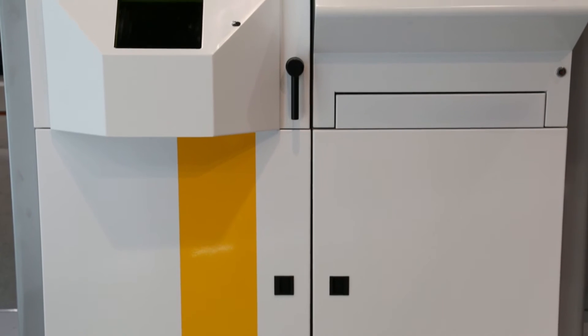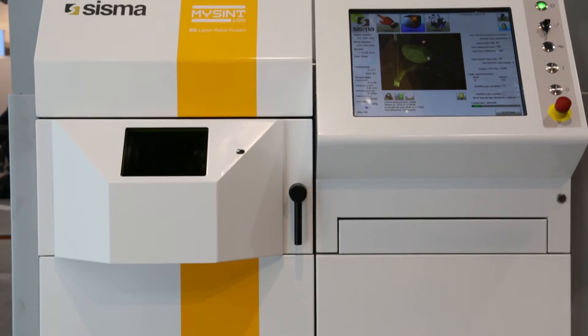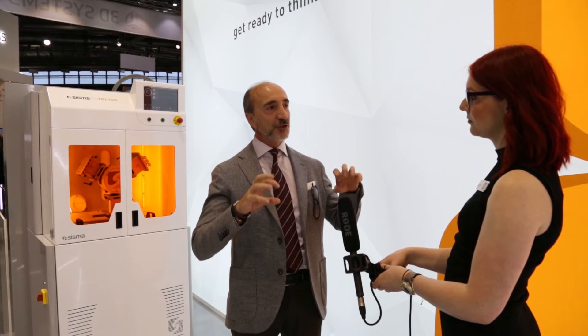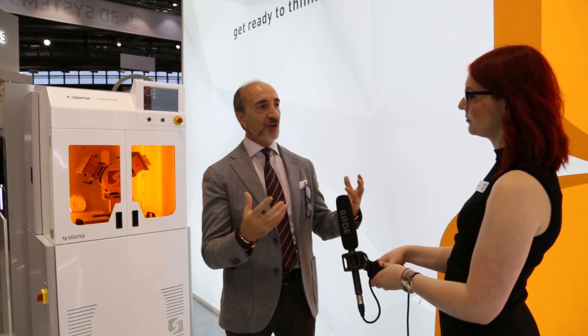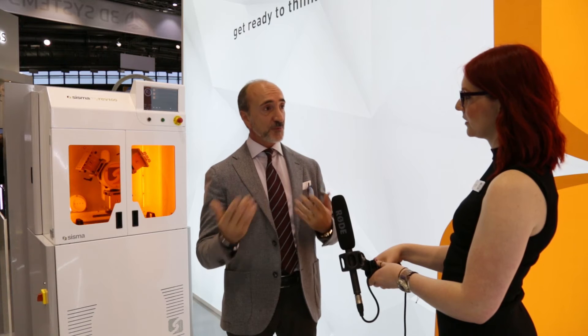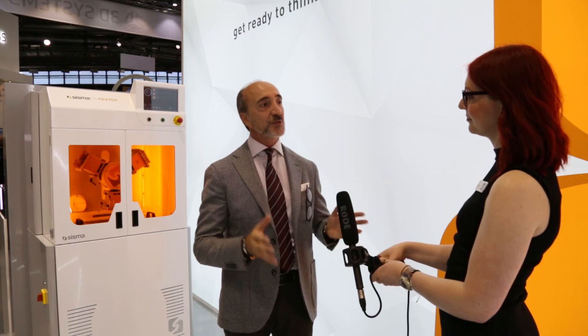The other machine you've got is a jewellery-specific machine. Can you talk about that? The big differentiation between Sisma and other companies is that this machine is the only one on the market that we call an open system. That means we put all users in the condition to work directly on the parameters of the machine. They can approach the technology with a completely open mind and find the best compromise in terms of powder, process, and so on. In jewellery, we are using very precious metals like white and yellow gold and platinum, and today we can say that with our background and our partnerships, we present probably the most sophisticated product realizable with this technology.